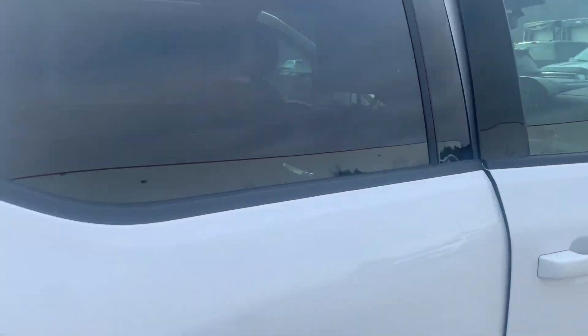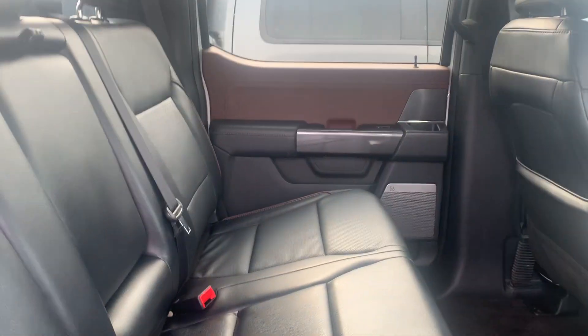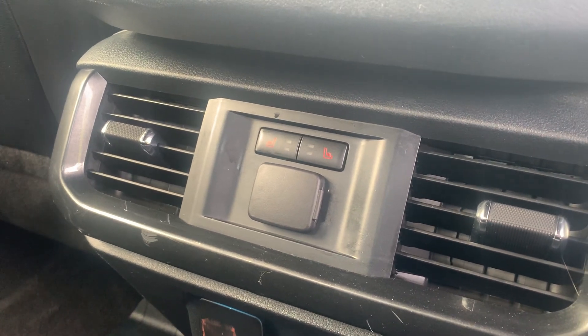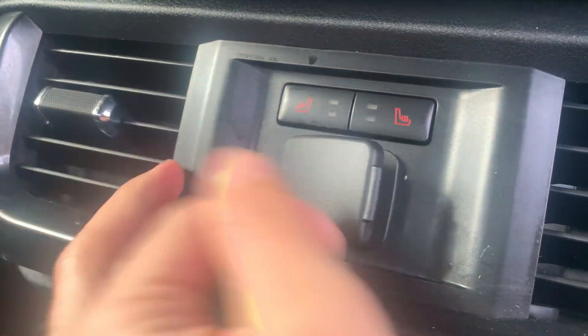Moving into the back seat, you can see the leather interior that you come to know and love in the Lariat. This one does have a sunroof — I'll open the shade cover for you. The back also has heated seats, and you get outlets here: a full wall outlet, two USB outlets, as well as your 12-volt.